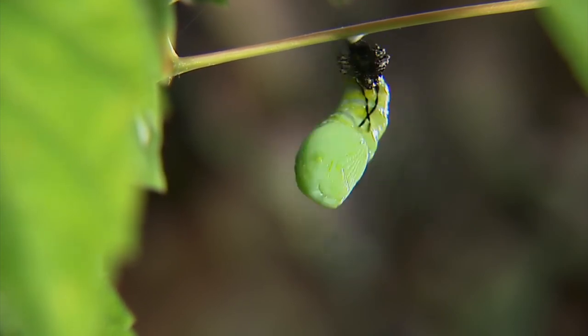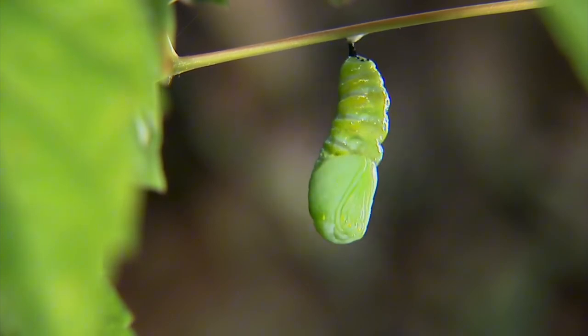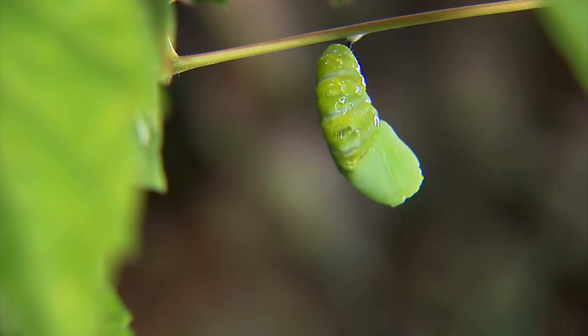During this time, a hardened case forms around the pupa to protect it from predators and extreme weather conditions.